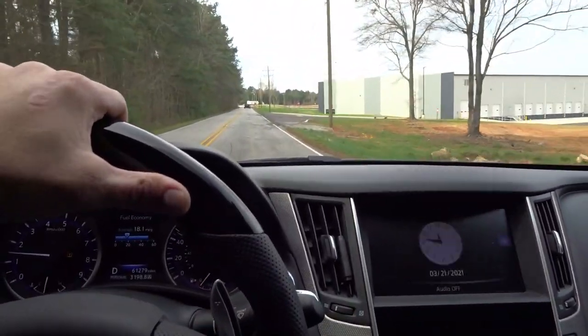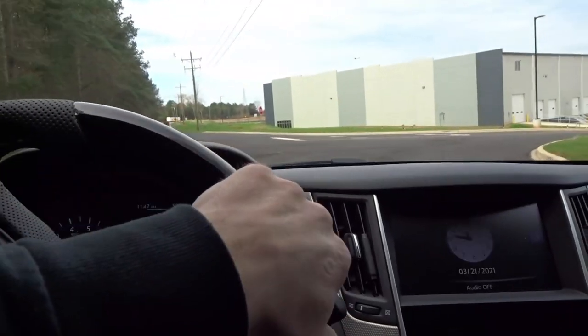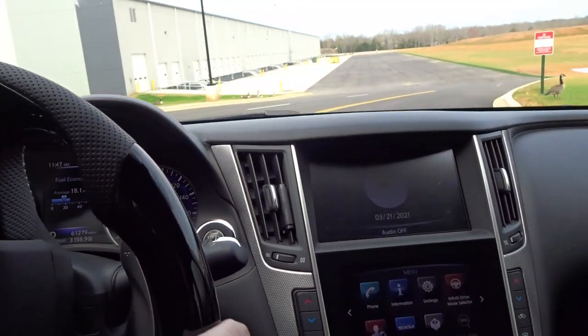I don't know if the camera's picking it up at all, but it's quite bumpy.